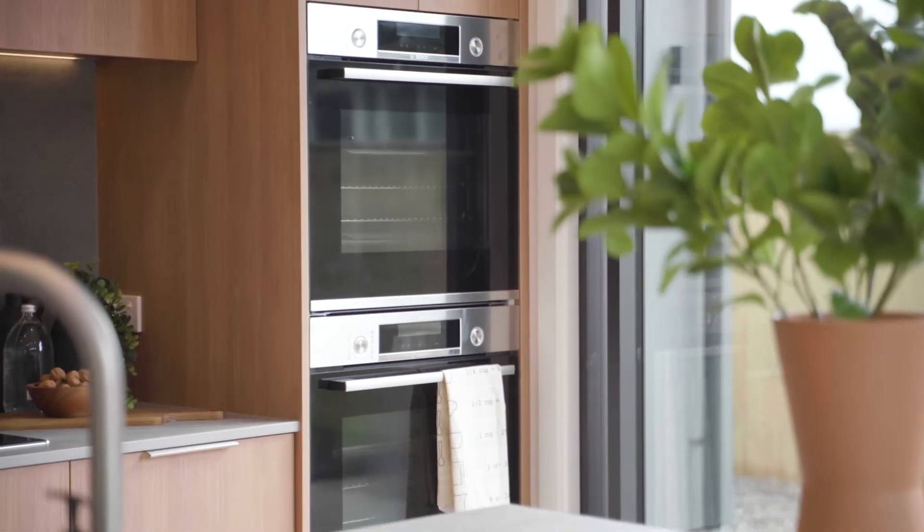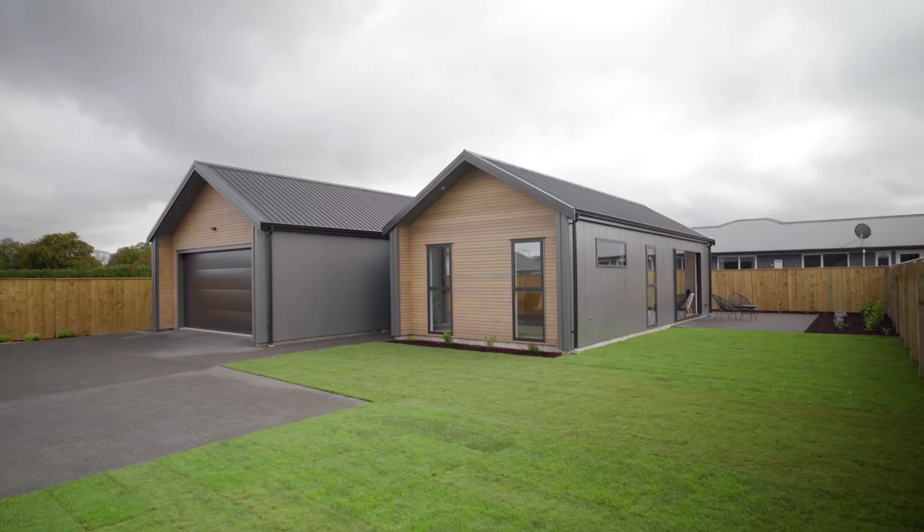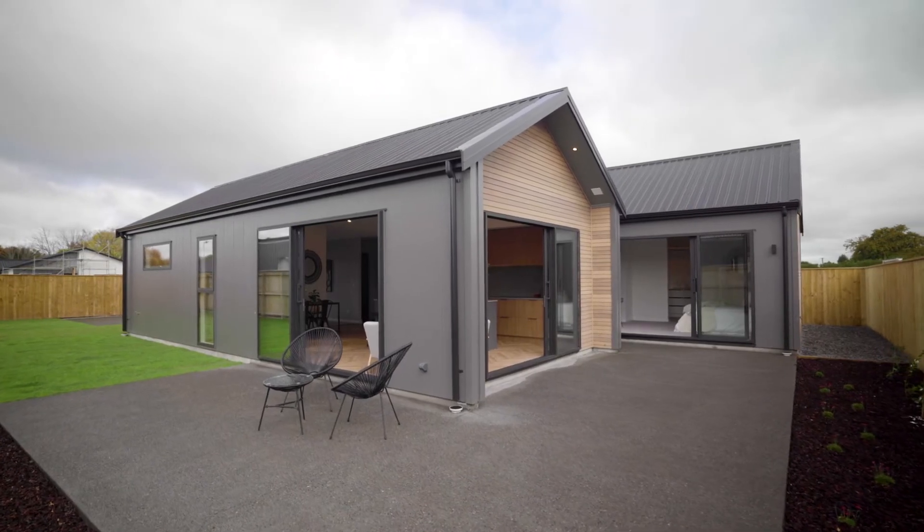If you're looking for a high specification new build with attention to the smallest of details, then here she is. Privately tucked down a rear section sits this exquisite family home, which has been designed and built in 2022.